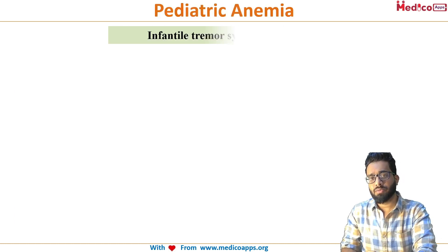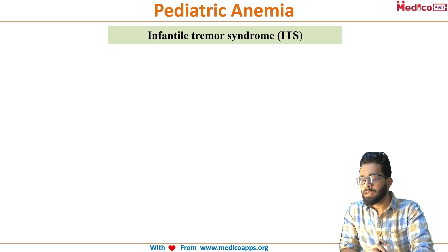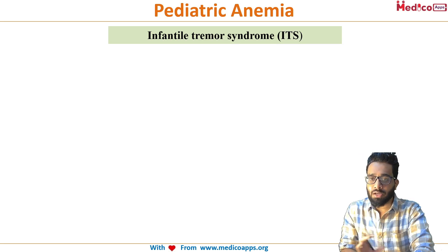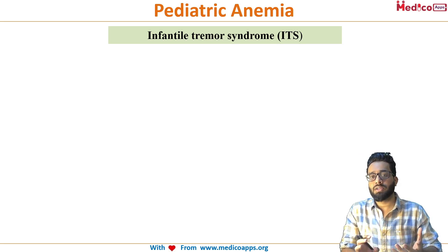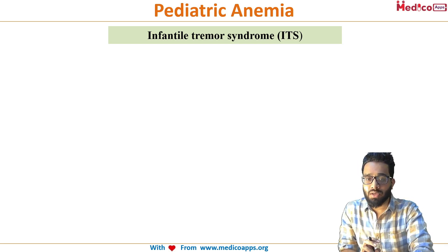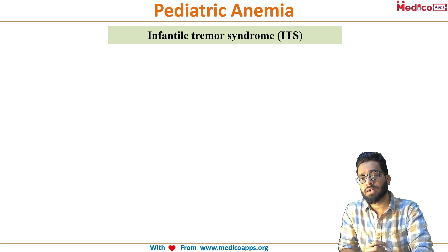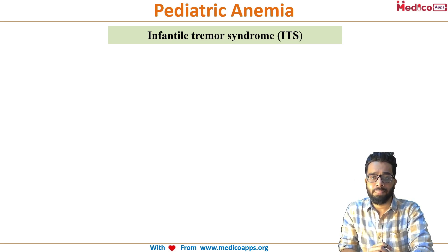Let's discuss the history of Infantile Tremor Syndrome. This particular syndrome is indigenous to India and is only seen in resource-poor countries, specifically in India. It was first noticed by Dr. Dixit in Hyderabad in the 1950s. He reported a case series of around 30 to 40 cases. It has been associated with megaloblastic anemia but is multi-factorial in etiology. It is also called Indian Infantile Tremor Syndrome or Indian megaloblastic anemia of infancy.